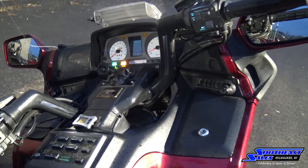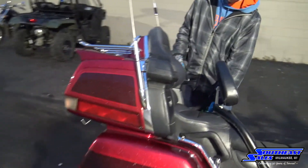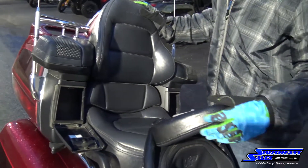Very clean bike, driver backrest, passenger backrest. You have storage on each side of the passenger backrest.